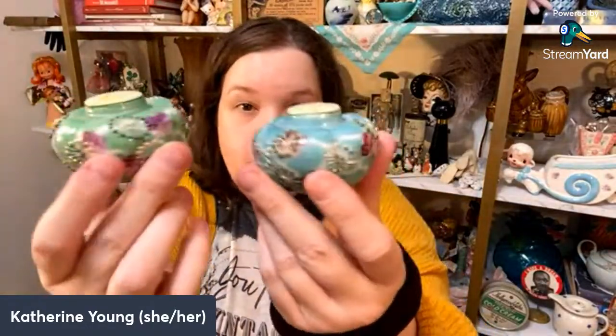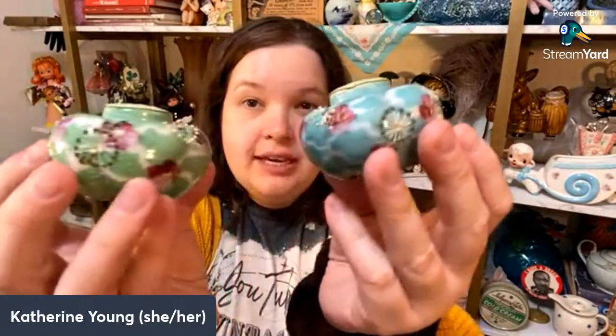I also picked up two other sets. These have moriage — so they have the 3D paint on them. These are not Victorian, they are Victorian revival. The Victorian ones that look like this would typically be milk glass, but these are ceramic and made in Japan.